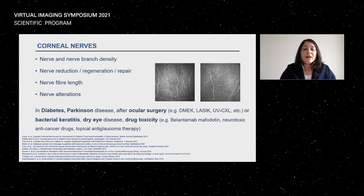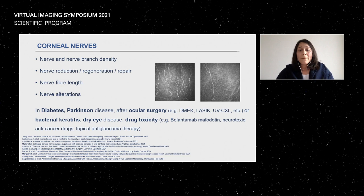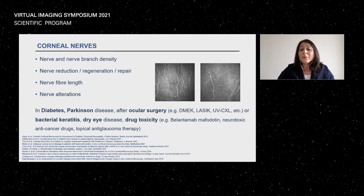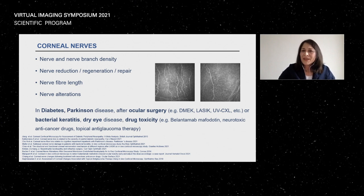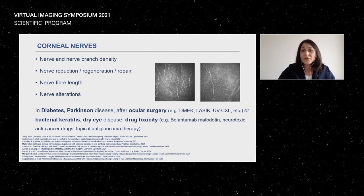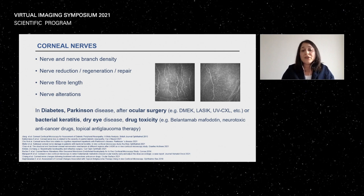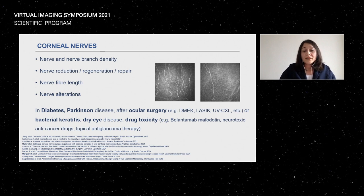Nerve ending studies look at nerve branch densities, reduction, regeneration, repair, and length alterations — very important for systemic diseases like diabetes and Parkinson's disease. After ocular surgery, confocal is helpful to assess nerve regeneration following keratoplasty, refractive surgery, or UV crosslinking, where you can also see keratocyte depletion. It is also valuable in bacterial keratitis and dry eye disease.